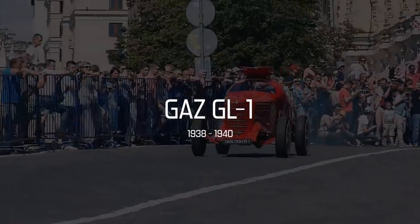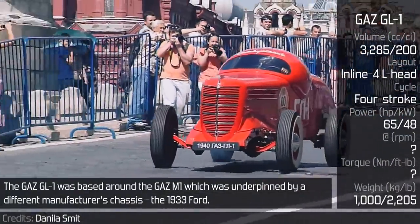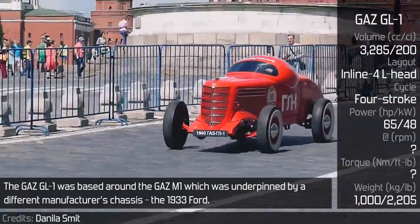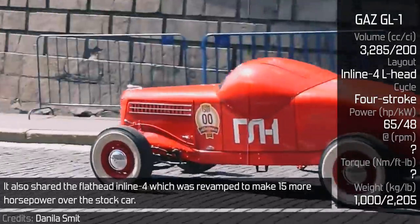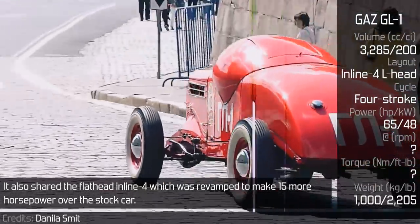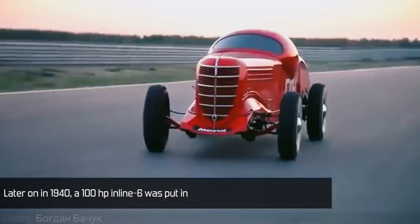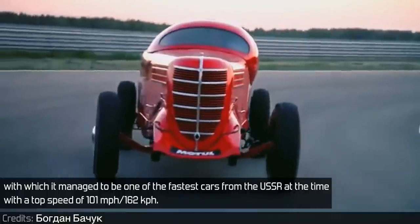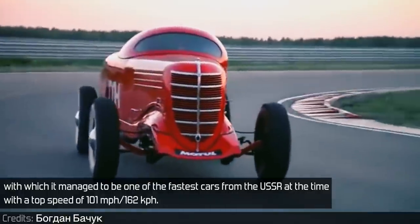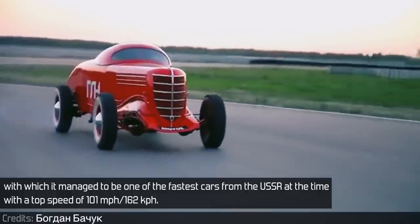GAZ GL1. The GAZ GL1 was based around the GAZ M1, which was underpinned by a different manufacturer's chassis — the 1933 Ford. It also shared a flathead inline 4, which was revamped to make 15 more horsepower over the stock car. Later on, in 1940, a 100hp inline 6 was put in, with which it managed to be one of the fastest cars from the USSR at the time, with a top speed of 101 miles per hour.